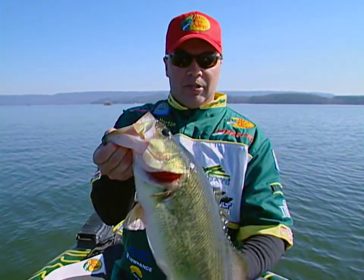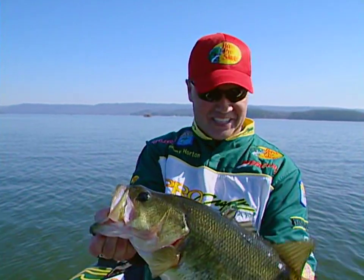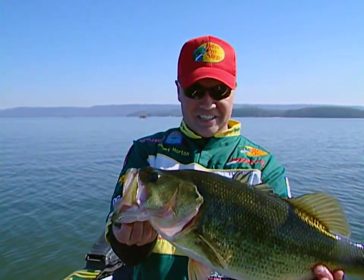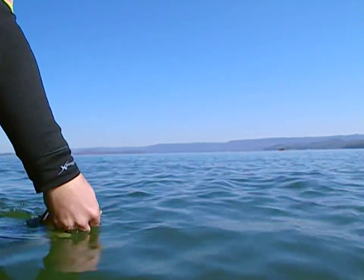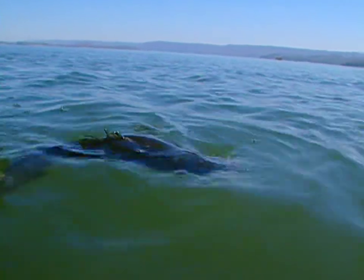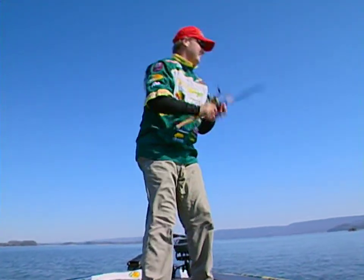I've been doing this all my life. Every time I catch a fish like this my heart just gets to racing like I'm a little kid. It does not get old — it is so much fun. Let's see if we can get another one.